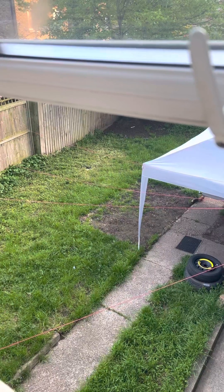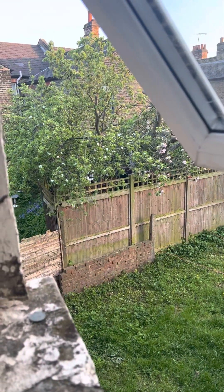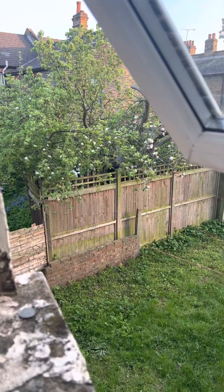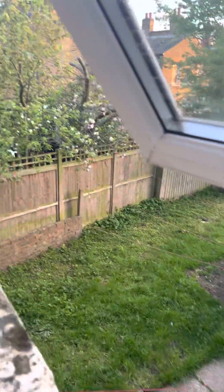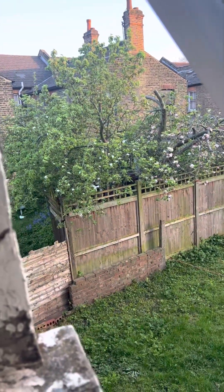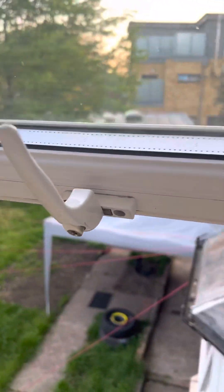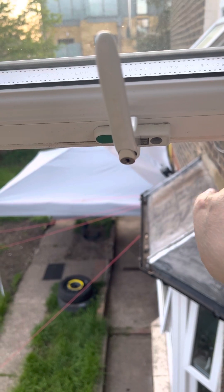The washing lines are where I dry my laundry — really nice. Those are apple trees which have recently been pruned, but this whole area gets full of apples and they all overhang. You can see the blossoms — it's gorgeous.